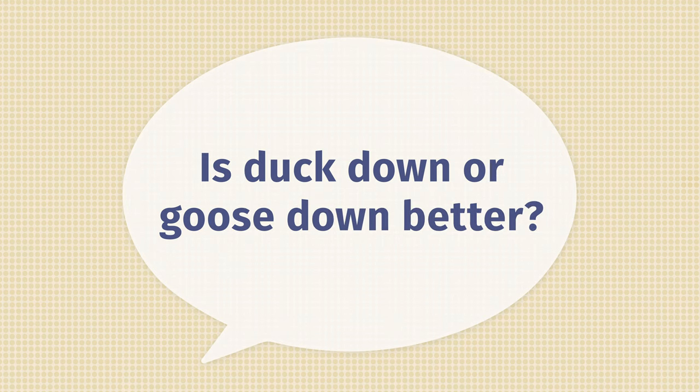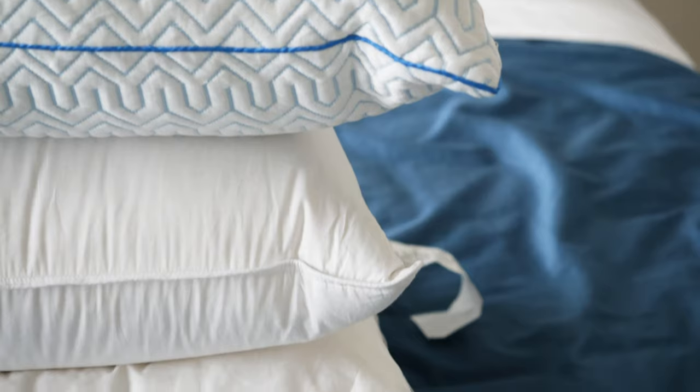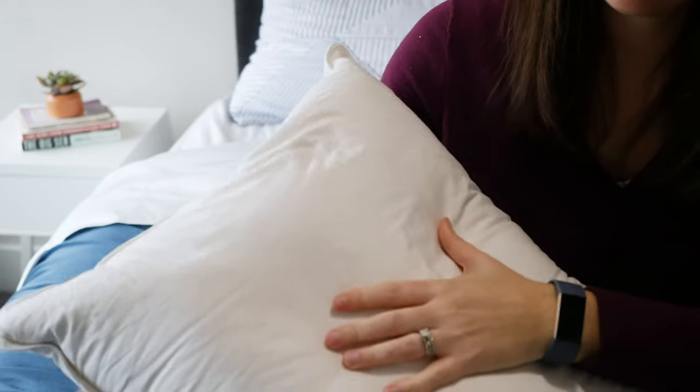The last question is: is duck down better than goose down or vice versa? It's probably going to come down to personal preference, but the size of the down cluster does affect the overall feel. Ducks are smaller than geese, so the duck down cluster is going to be smaller than a goose down cluster. They're both going to be really soft and fluffy, but the bigger the cluster, the lighter weight the pillow is going to feel and the loftier it's going to be overall, because it's trapping more air. Goose down tends to be more expensive and tends to have that really ultimate classic down feel. If you 100% want the most down pillow experience, you're probably going to want goose down. That being said, white duck down also has a very nice, soft, fluffy feel — it really comes down to personal preference.